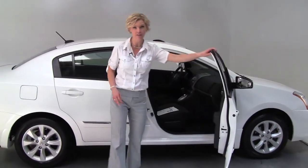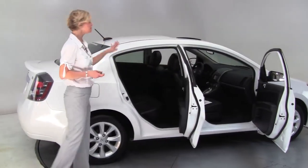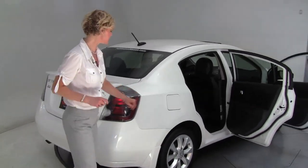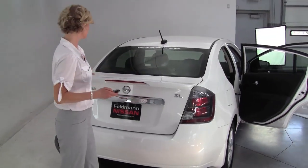This is a 2012 Nissan Sentra — white with the black leather appointed interior. This is really well equipped, about as well equipped as you can get in a Sentra. Alloy wheels, the tires look great. This is the SL, which is the top trim level, with a rear spoiler.